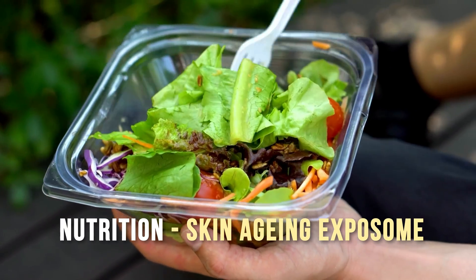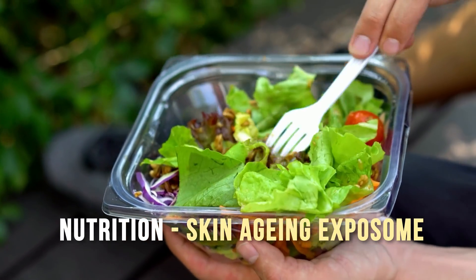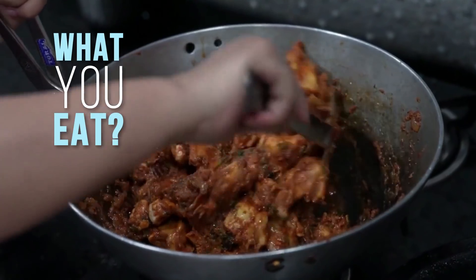Nutrition by itself is listed as an independent factor in the skin aging Exposome. It's not just about the stuff that we eat — it's also about how it is cooked and it's also about when we consume this food that makes an impact on the skin aging process.